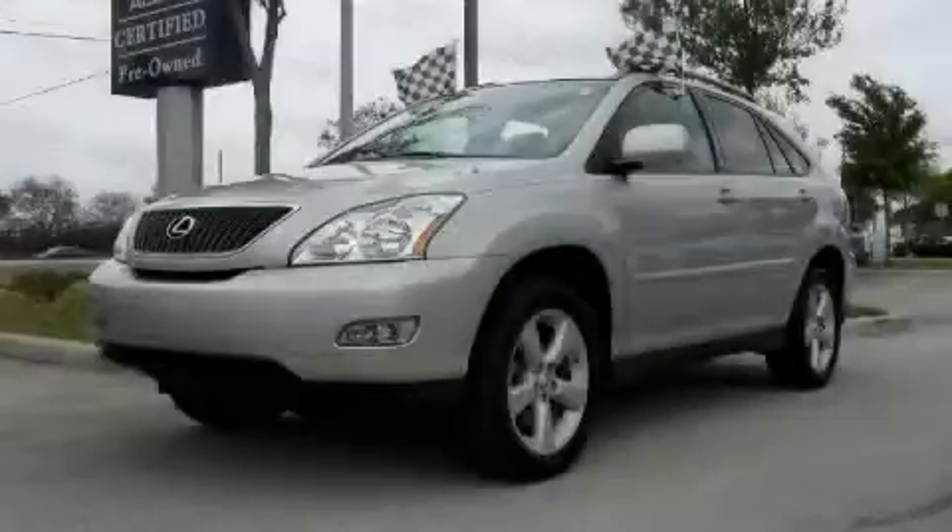This is a 2007 Lexus RX, a drive-in shape that provides endless luxury.